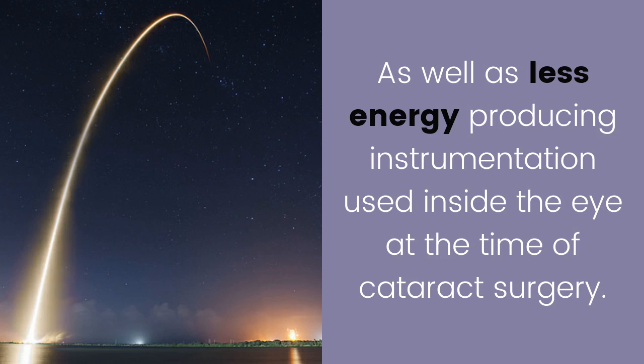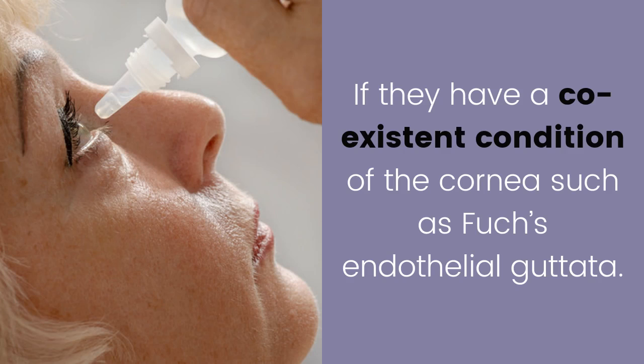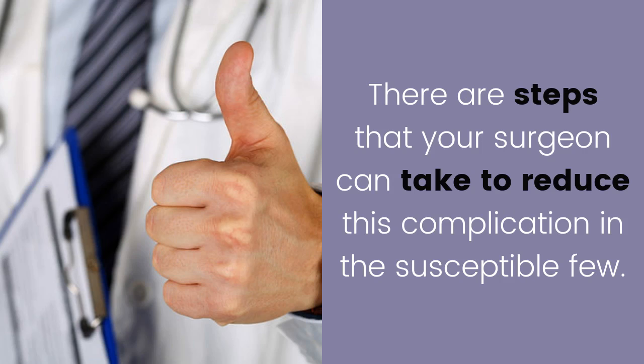Some patients are more likely to develop this complication if they have a co-existing condition of the cornea, such as Fuchs endothelial guttata. There are steps that your surgeon can take to reduce this complication in the susceptible few.